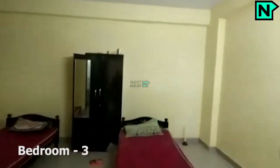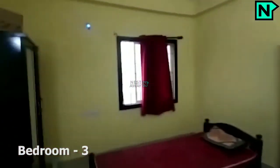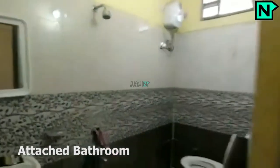This is bedroom 3. This bedroom comes with an attached bathroom. The attached bathroom comes with a western type toilet.